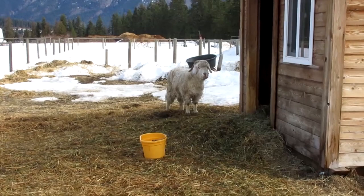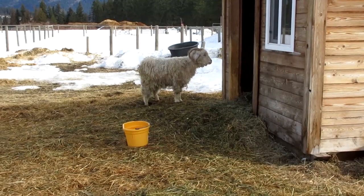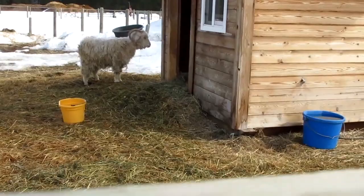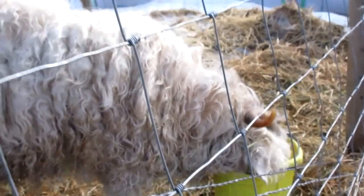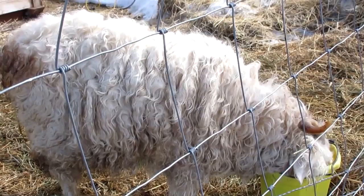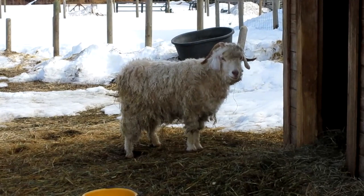I have two angora goats from a previous time in my life when I was a spinner and a weaver. Angora goats provide you with mohair and they get trimmed twice a year. That was Miracle, and that is Finney, her daughter, who's enjoying her goat treats breakfast. They have beautiful fiber — one of the finest fibers in the world — but they don't take well to being trimmed when it's still cold out. Miracle is an older goat and she has a blanket that she wears.